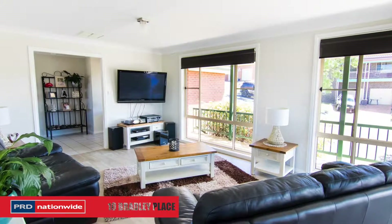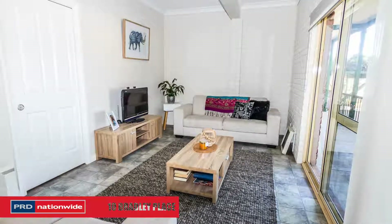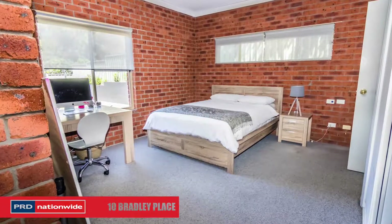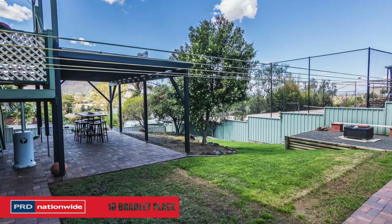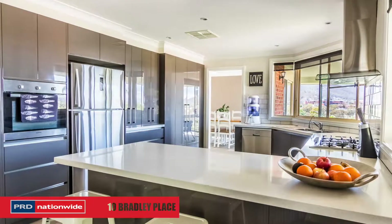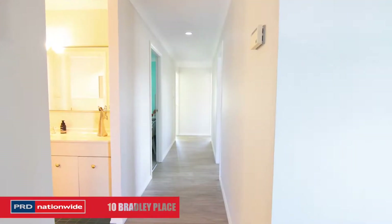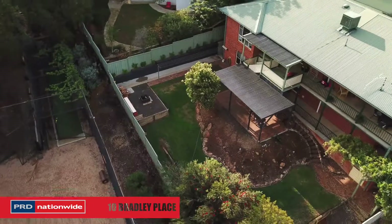Offering multiple living areas, self-contained unit downstairs or sixth bedroom, an abundance of natural light, masses of storage, double lock-up garage and workshop, wraparound verandas and big windows to take in a sensational view. Evaporative air con, gas heating and ceiling fans for comfort all year round.